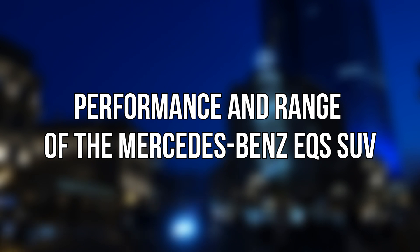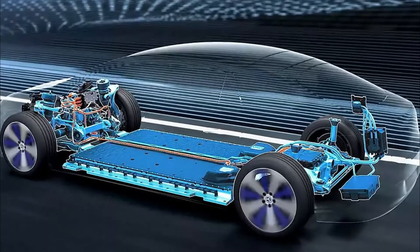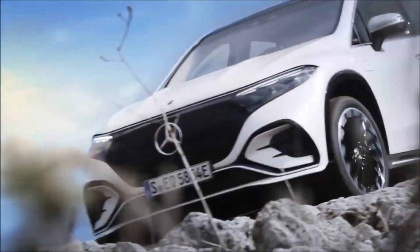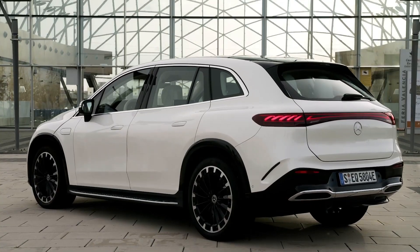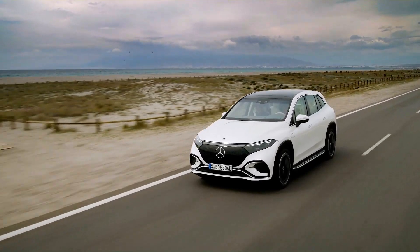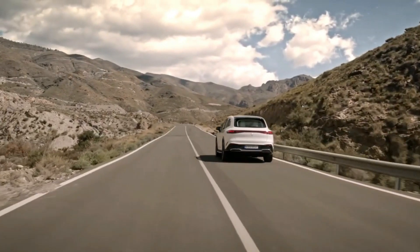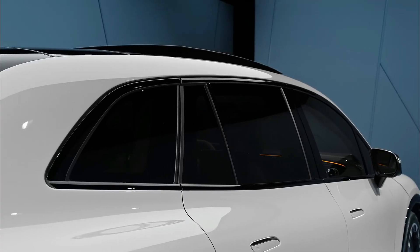Turning to performance and range — a single-motor rear-wheel drive EQS 450 Plus and a dual-motor all-wheel drive EQS 450 4Matic have been confirmed for sale. Both vehicles will have 355 horsepower, with 419 and 590 pound-feet of torque respectively. Additionally, the AWD EQS 580 4Matic with 536 horsepower and 632 pound-feet of torque will be made available. The RWD 450 Plus model is predicted to have a range of between 333 and 410 miles per the WLTP testing cycle.